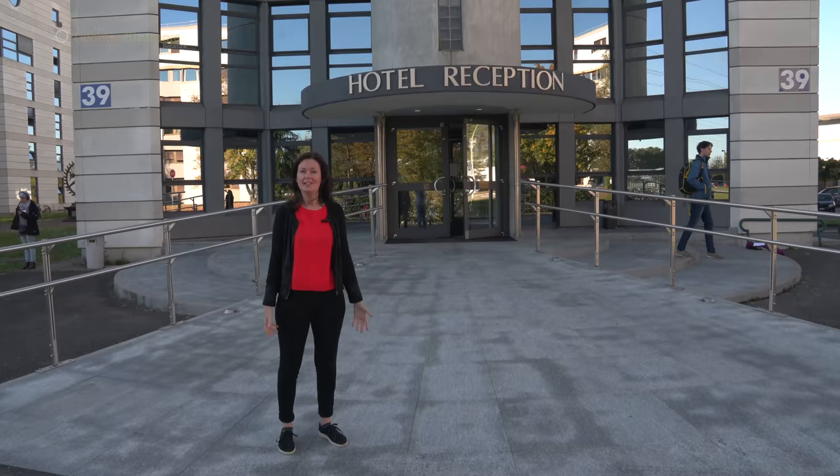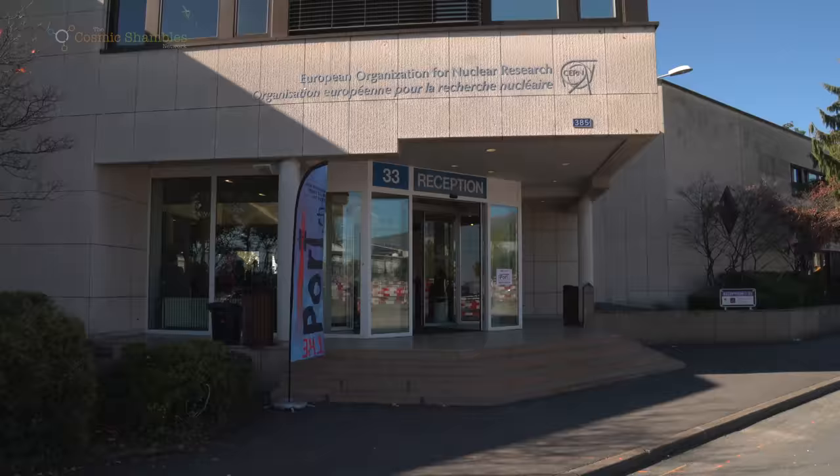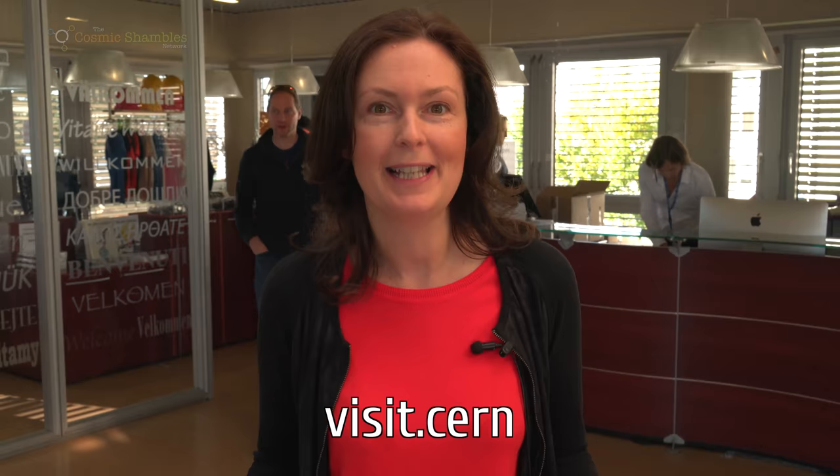To house all these visitors, the biggest hotel in Geneva is of course here at CERN with a whopping 600 bedrooms. When you arrive at CERN, this is where you first come in, whether you're a visitor just dropping in quickly or if you have a pre-booked tour. You can find information about how to visit CERN in the details of this video or go to visit.cern. There's a gift shop where you can buy particle physics magnets and t-shirts, and also an exhibition called Microcosm, which I'm off to explore now.